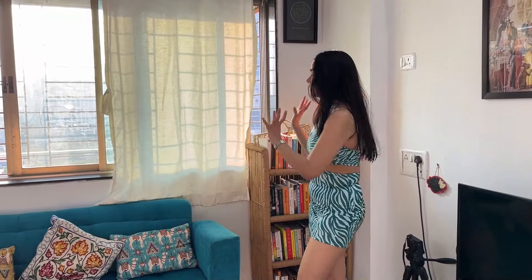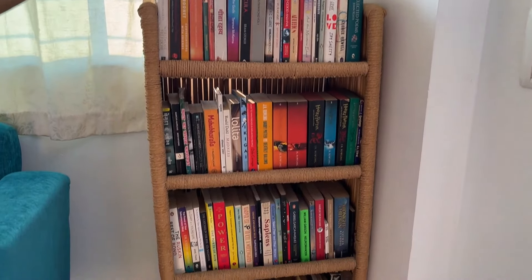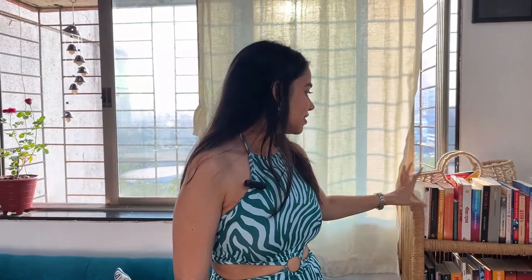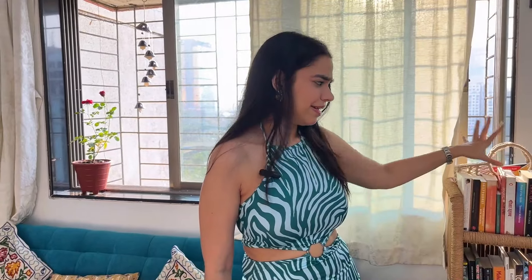And then we have this very, very pretty bookshelf. So I am not much of a reader right now — I'm still learning to read. I used to read a lot but then I did not. So he's a big, big time reader, and we thought we'd give a dedicated space to his books. Yeah, this is a bamboo shelf and then all the books.